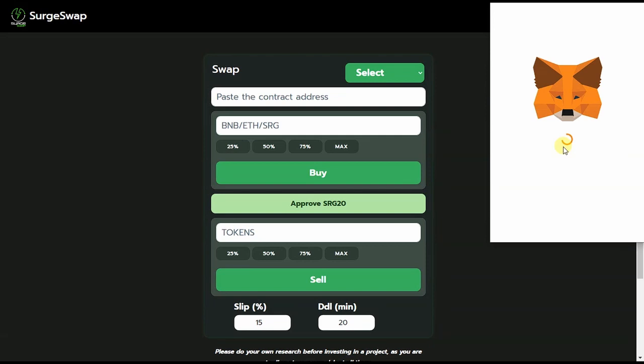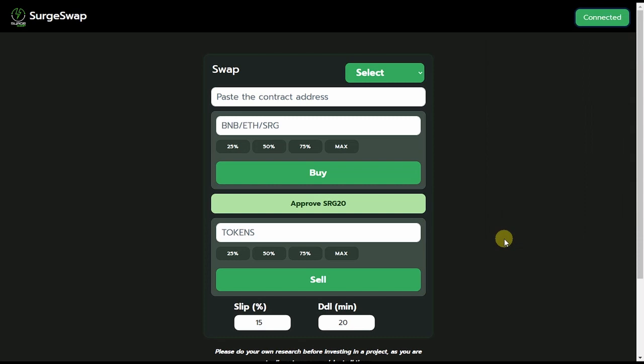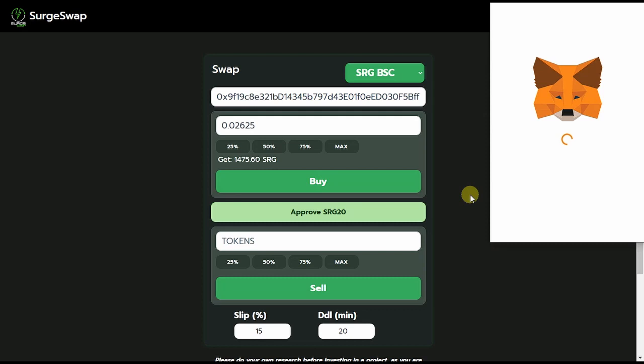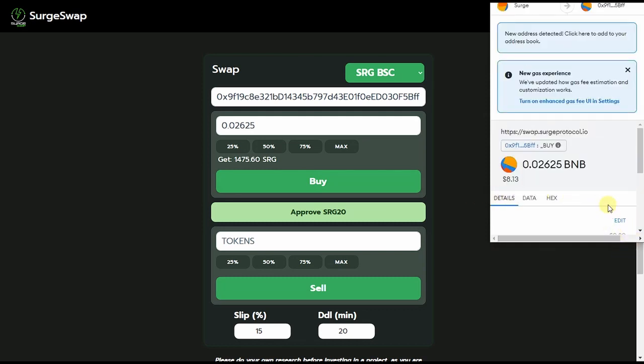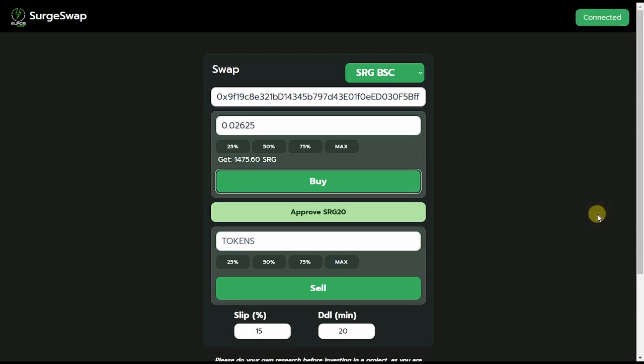Let's go to the dApp and tap the Connect button. Tap Next, then Connect. Then select the SRG and BSC pair. Now I'm going to swap 75% of my BNB to SRG, and I will get 1475.60 SRG. Then tap Buy, and tap Confirm. That is all — I have successfully bought SRG.